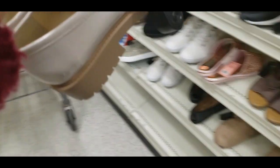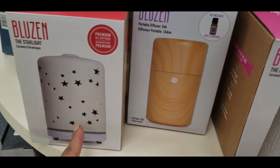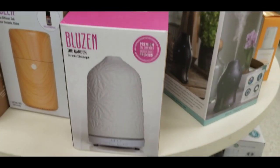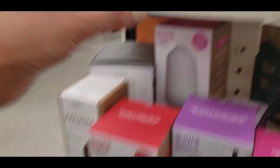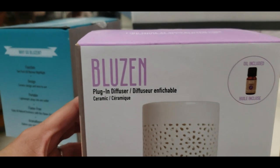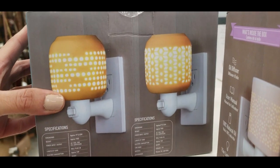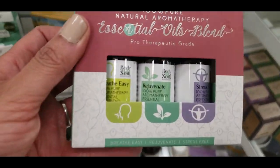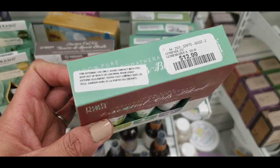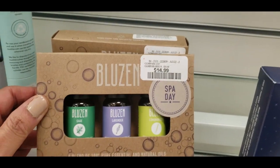Another section I really love checking out is diffusers and essential oils — they are my favorite. Almost all of mine are from HomeSense, Winners, or Marshalls, and they have the most beautiful options. Depending on your style and decorating preferences, they have tons of options, including all these plug-in options too. Tell me if you prefer essential oils, candles, or both. I also always buy my essential oil sets from Winners and Marshalls — they always have the best options and so affordable.